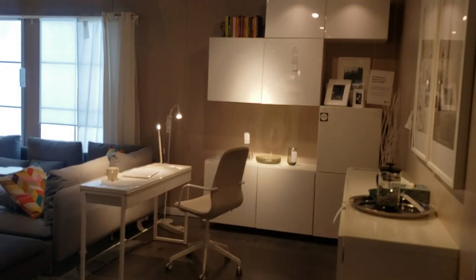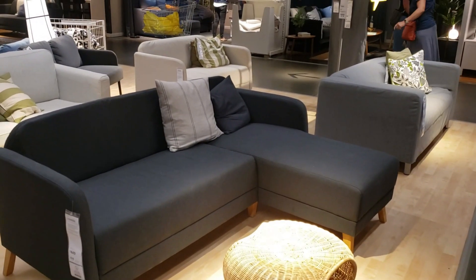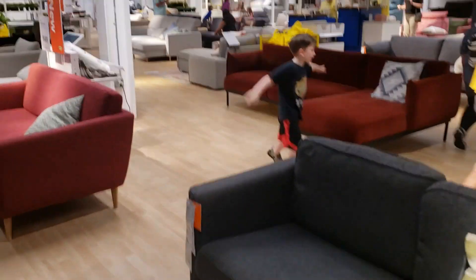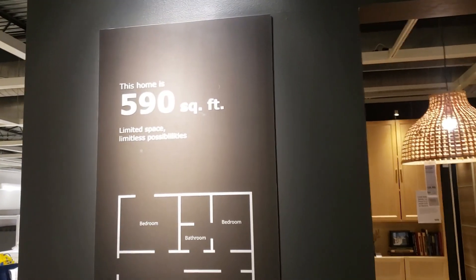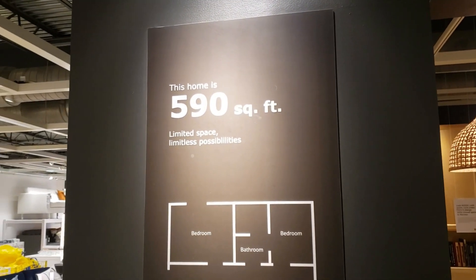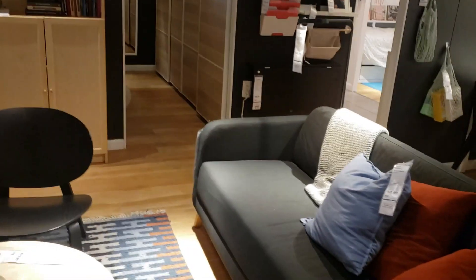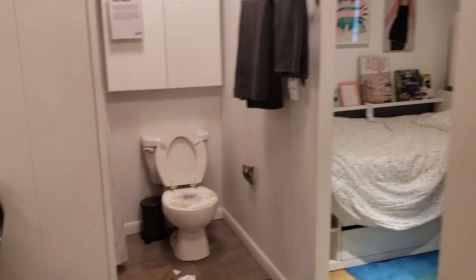This is where folks that are moving, going to college, setting up a small apartment or dormitory would come. All types of seating, sofa beds, everything. This is pretty cool — what we're fixing to look at. It's 590 square feet; it's a home. Here is the living room with storage and everything you need, and a bedroom.